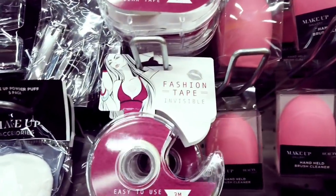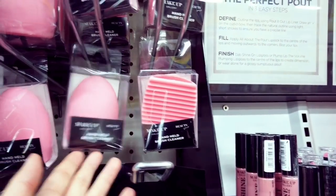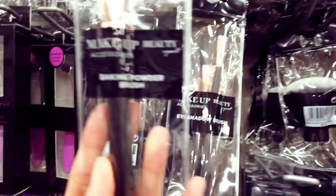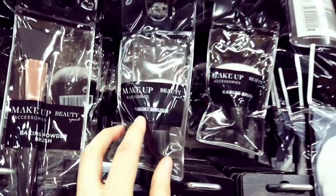These are new — fashion tape, you get three meters in there. Handheld brush cleaner — those are new. And these eyeshadow brushes, some bigger ones up here too. Baking powder brush and this one here as well.